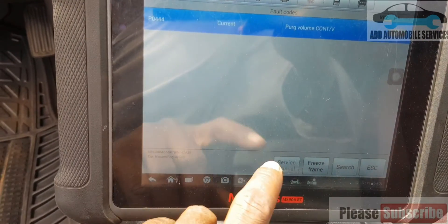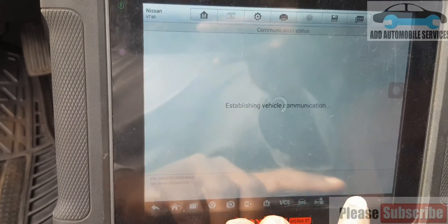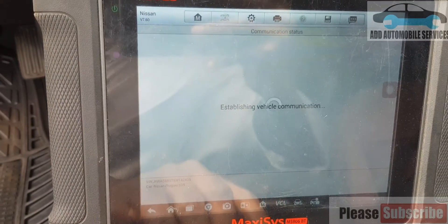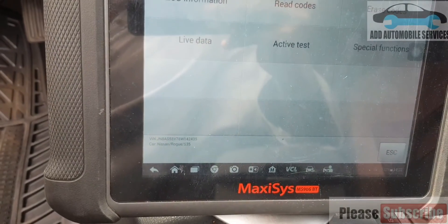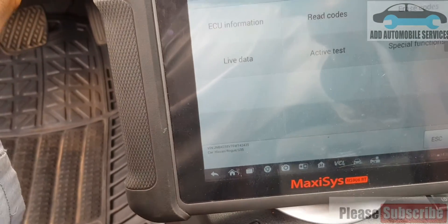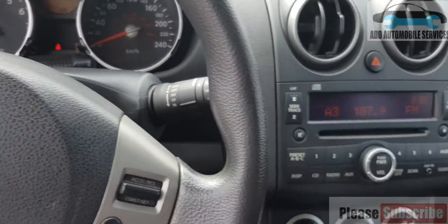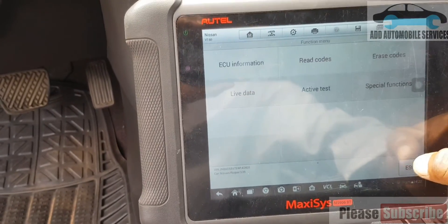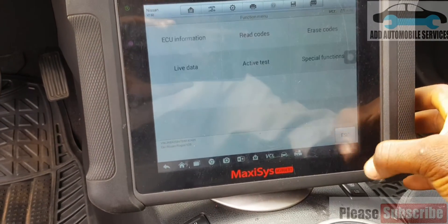I'll cycle the key — turn it off, then turn it back on and start the vehicle. The service indicator is out. We're done. It's not coming on again.